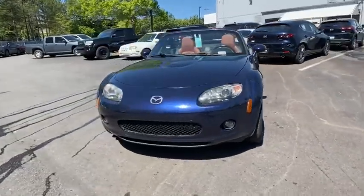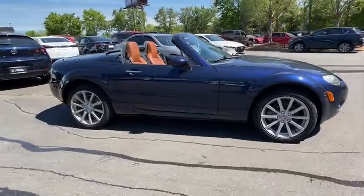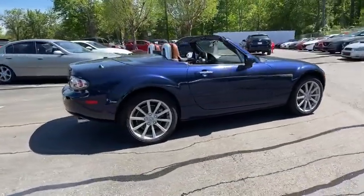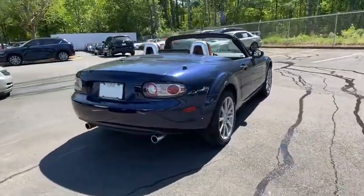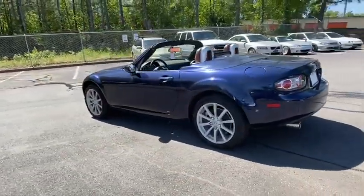We are pleased to show you the 2007 Mazda Miata. This front-engine, two-seat, rear-wheel-drive, lightweight roadster from Mazda was introduced as a modern version of the 1960s roadsters from Italy and Britain.